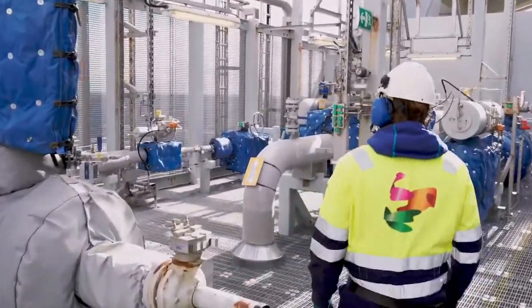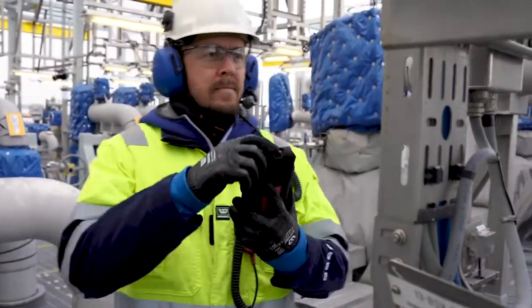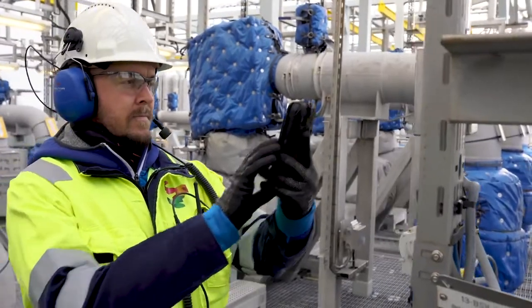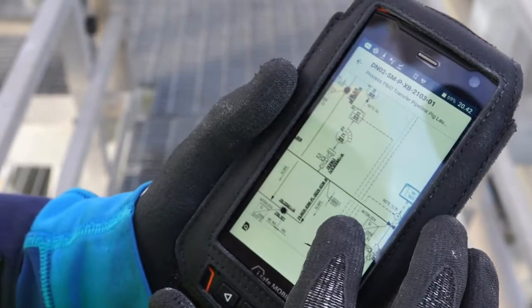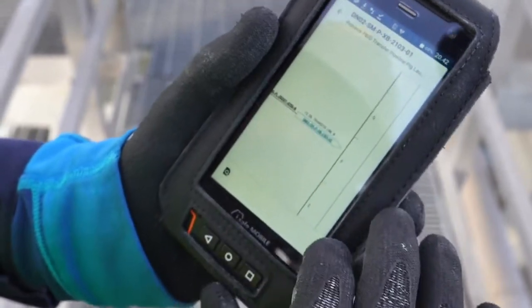Workers now have access to a mobile application that simplifies everything. This is Operation Support. With a simple scan of one of the tags located around the installation, workers can access all kinds of contextual data about that specific equipment.